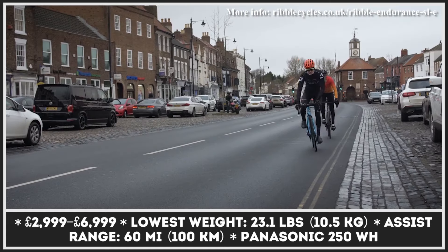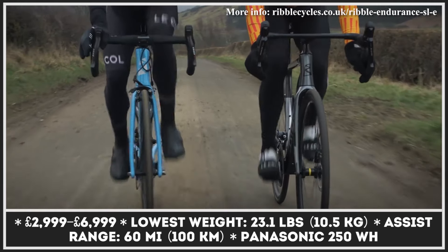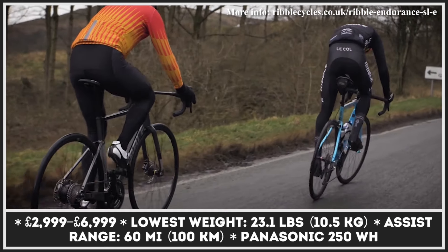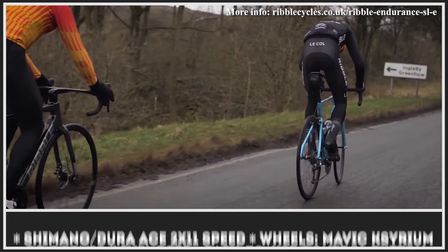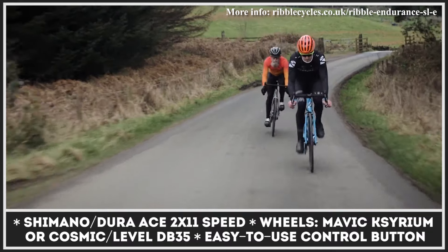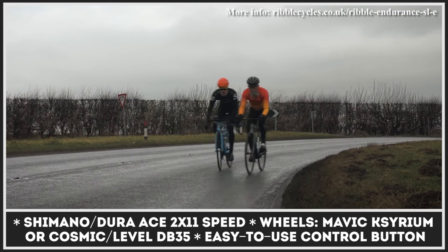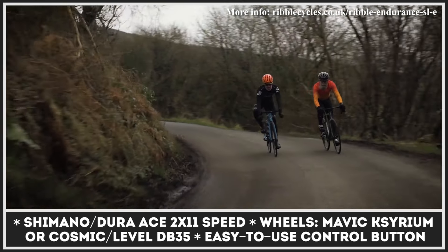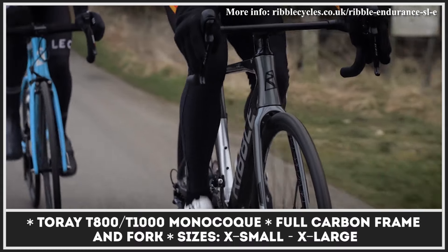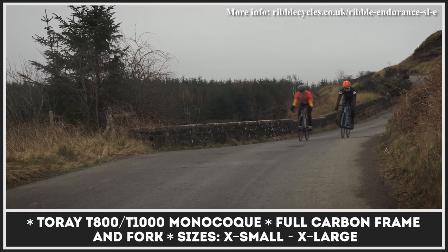Ribble's new electrified road bike keeps the geometry of the flagship racer SLR but adds a lightweight 250W rear wheel motor to give the rider an extra kick on longer climbs. All the modifications get a proprietary Endurance SLE carbon frame and fork, a lightweight set of tubeless-ready wheels, and 28mm tires. The weight-saving measures allow even the most affordable version of the Endurance SLE not to exceed 27 pounds, granting them the title of the world's lightest electrified road bikes. These models incorporate Shimano Dura-Ace drivetrains, Panasonic batteries, and components from brands like Level, Physique, Continental, and Mavic.